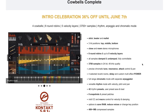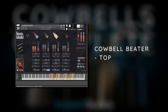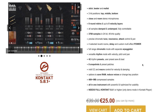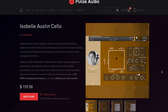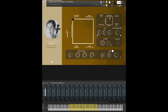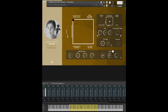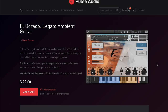Impact Studios has released Cowbells Complete. It's on a special intro price, 36% off till June 7th — you can pick it up for €25, normally €39, and it does require the full version of Kontakt. Isabel Austin Cello by Inlet Audio just came out. With 20 different playing techniques and even the ability to add your own sounds into the engine, you can pick this one up for $159 over at Pulse Audio. David Forner's El Dorado Legato Ambient Guitars is out.